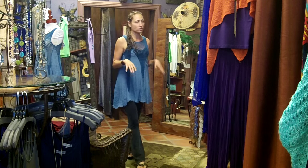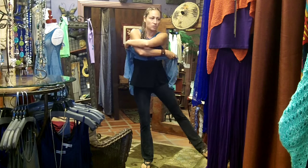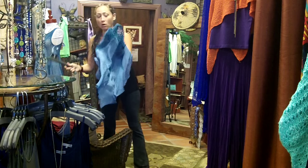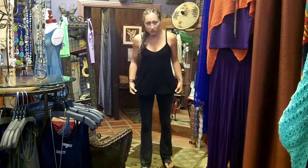We have a couple of those left. This one is $49 — super cute. The top I'm wearing underneath — I'm just wearing our charcoal yoga pants that I love so much.